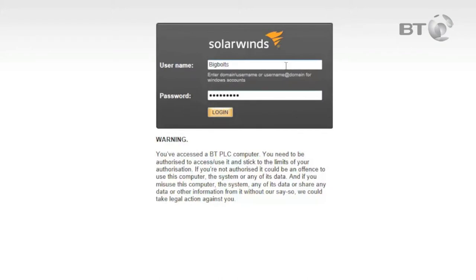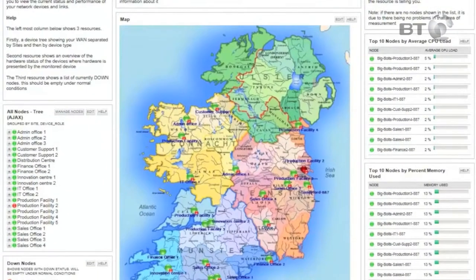Let's take a closer look at how these tools work. When you log in, your home screen shows the status of all your network operations at a glance. The metrics on this screen are tailored to your business — they're what you need to know to keep everything running smoothly.